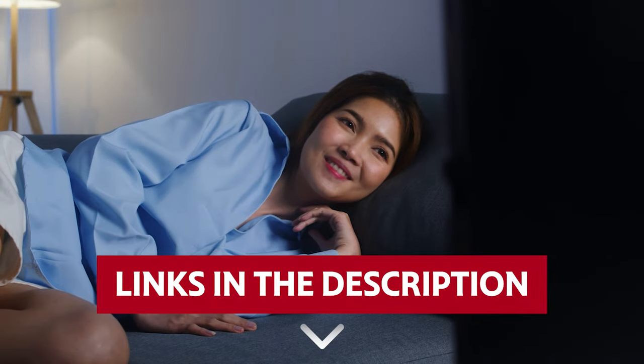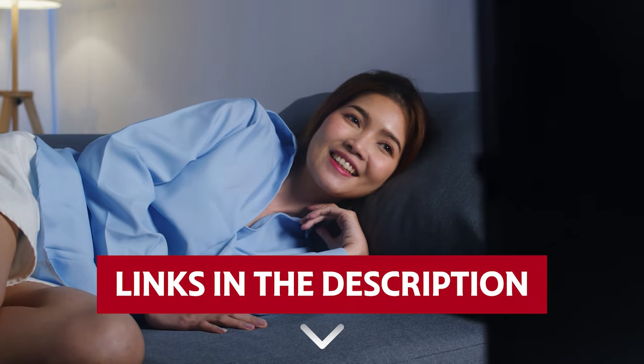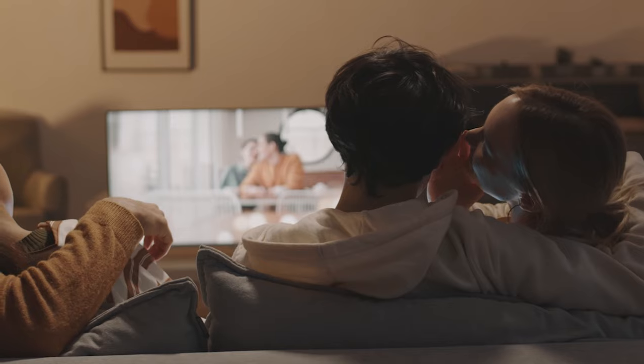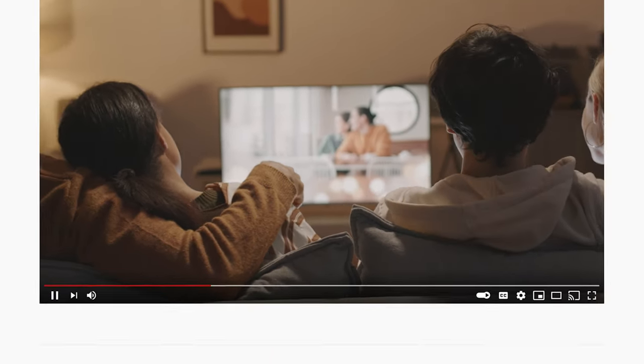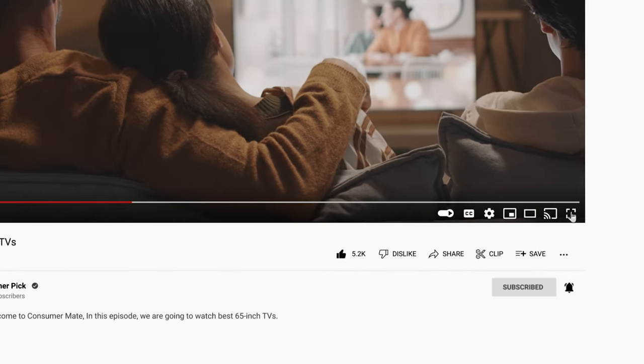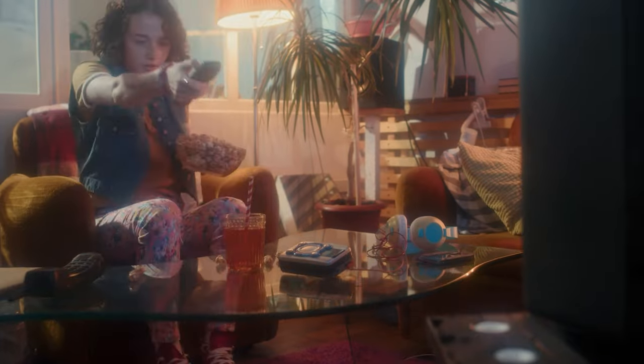Links to all products mentioned in this video are in the description below. You can also find more detailed analysis and comparison tools on our website, consumerpick.com. Like this video, hit the subscribe button and ring the bell to stay updated. Ready for the listicle? Let's dive right in.